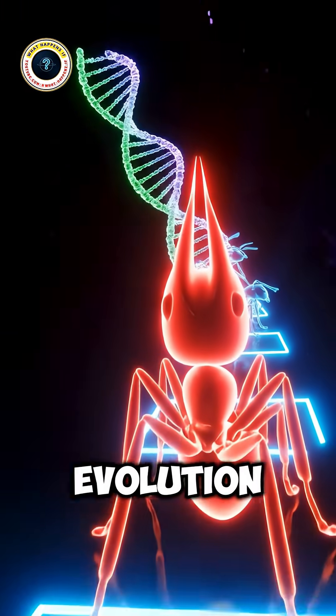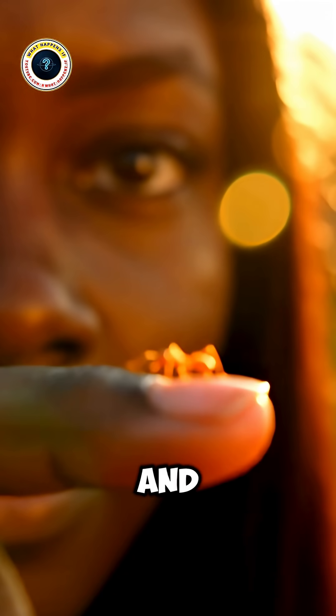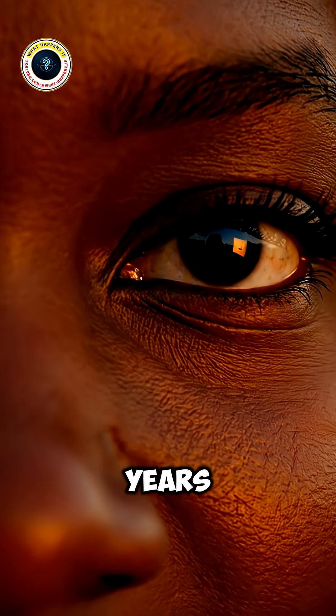Why all this pain? Evolution. The sting is not just about defense — it's about survival. The venom protects colonies, kills invaders, and even helps paralyze prey. Each species evolved its own chemical weapon, fine-tuned over millions of years.